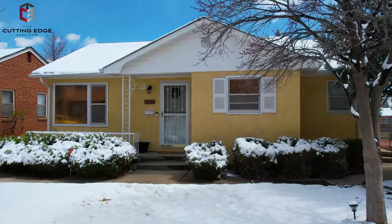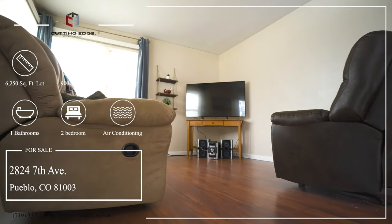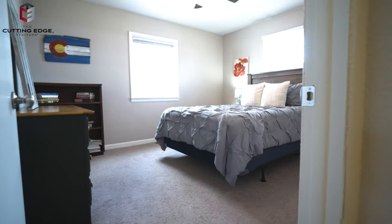Let's go take a closer look. This charming 900-square-foot home offers two bedrooms, one bathroom, and comes with an oversized detached two-car garage. All kitchen appliances stay, washer and dryer, and air conditioning included too.